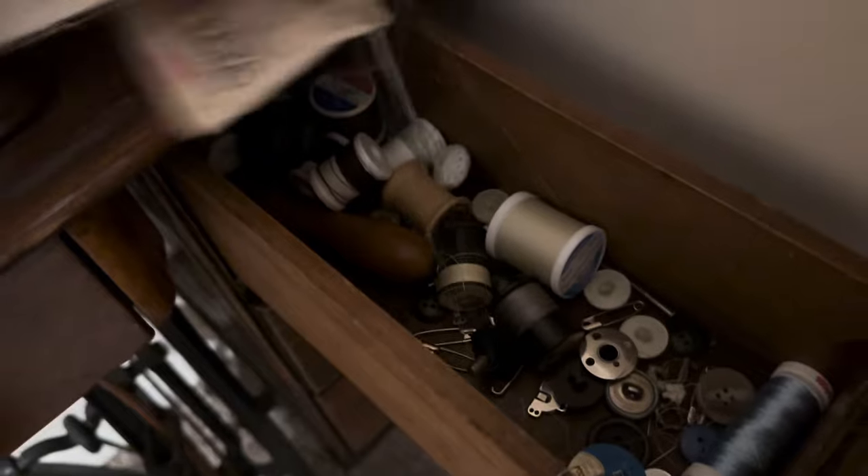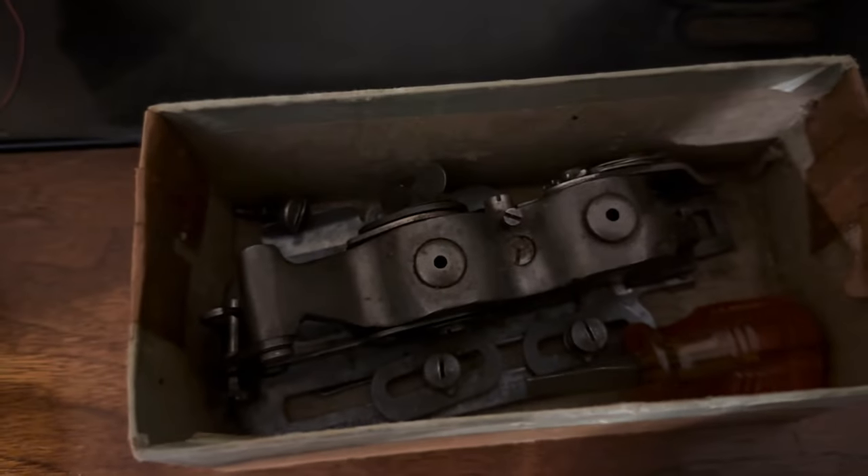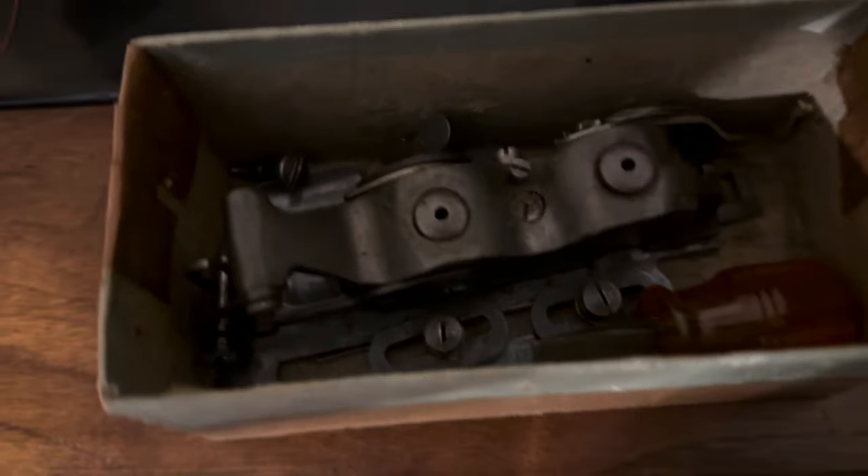This is some kind of parts. A button worker — so I'm thinking it's some kind of button maker. I don't know. If you know, please let me know.